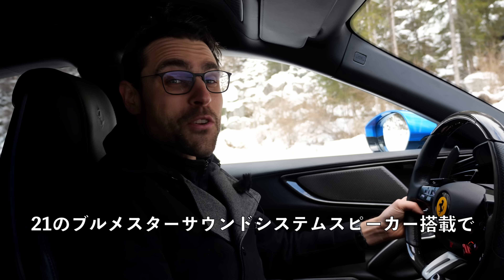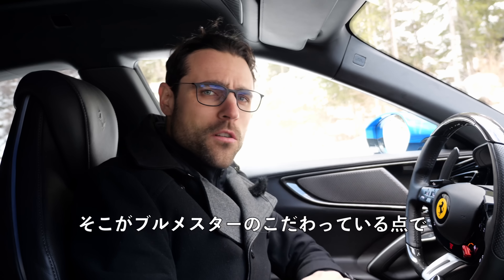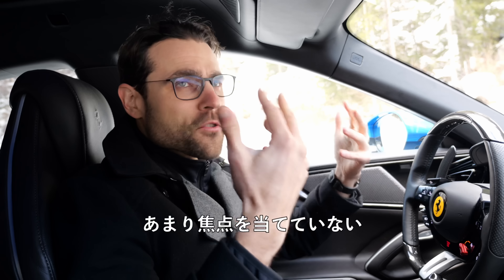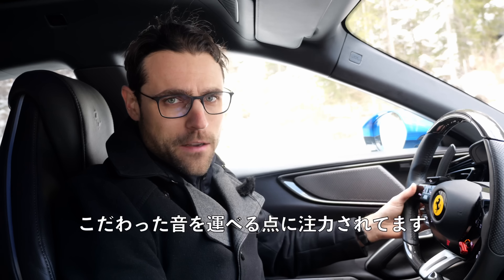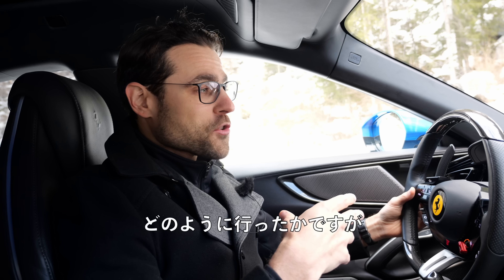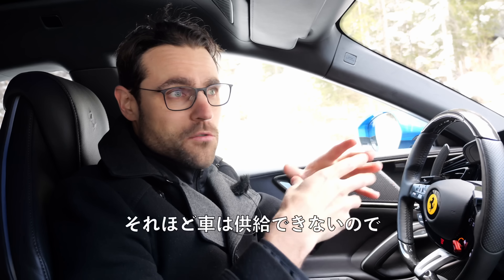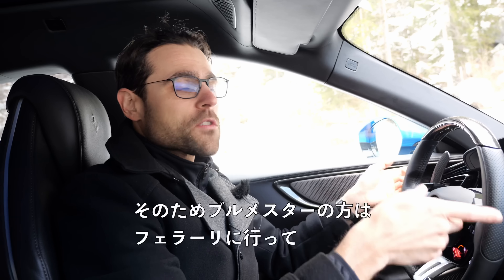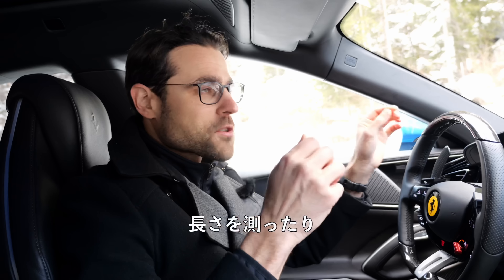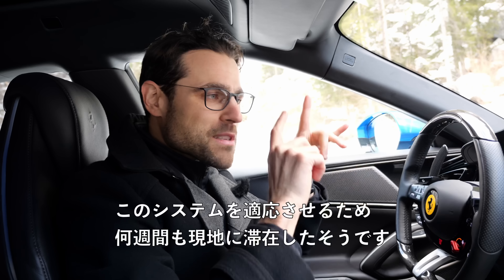You also get a small head-up display. The 21-speaker Burmester sound system has a very cool, pure sound. Burmester doesn't focus too much on bass-intensive or super surround — they want to transport an authentic feeling for the sound, and it works very well in this vehicle. The Burmester guys had to go to Ferrari to do all their sound system measuring — the length, audio measuring inside — and spent weeks there to adapt this system specifically for this vehicle.